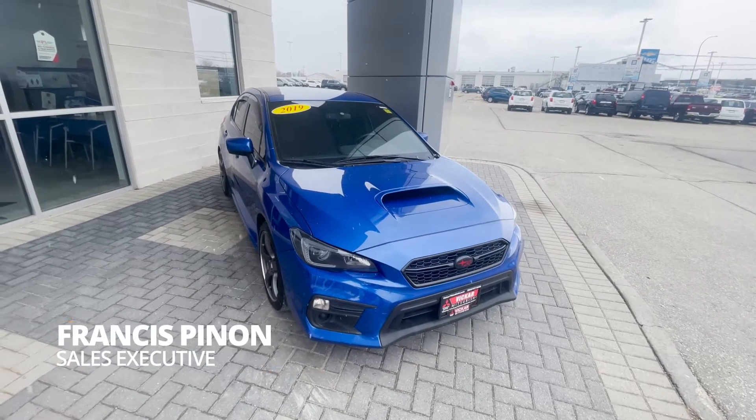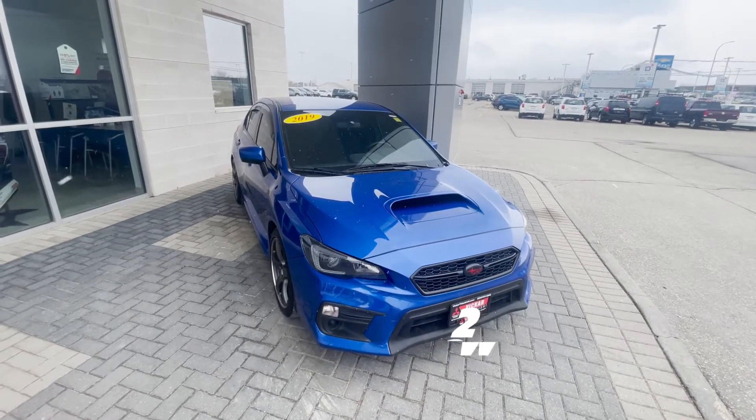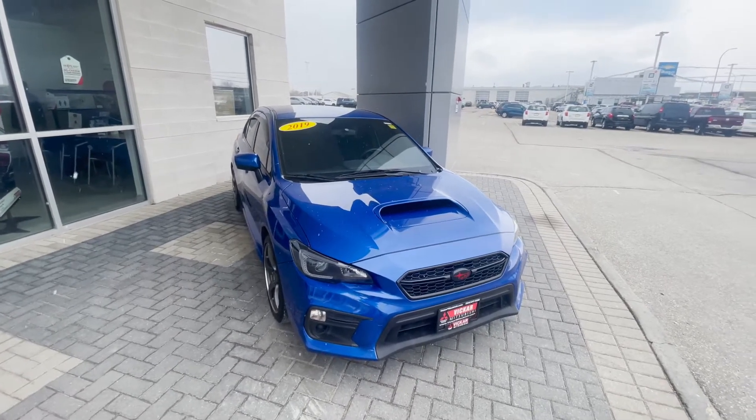Hey everybody, Francis here from Vicar Mitsubishi. Today we have a 2019 Subaru WRX Sport CVT. This car comes with heated seats, low kilometers, no accidents. This car is perfect for you if you're looking for a sports sedan.